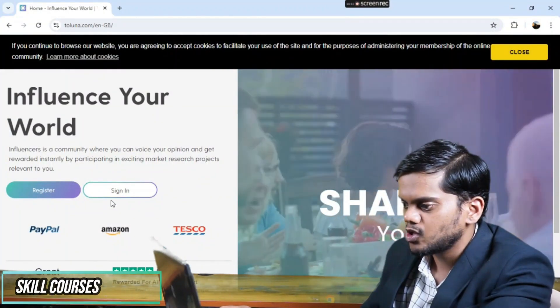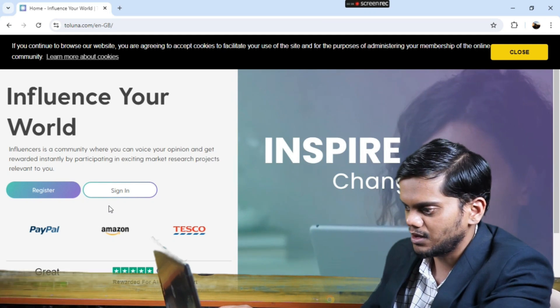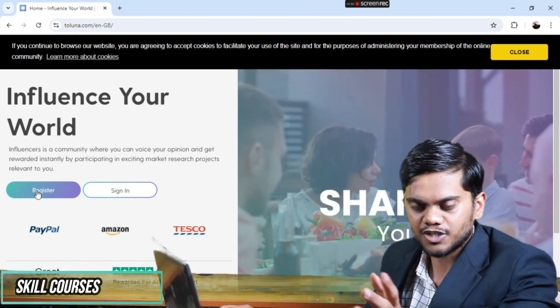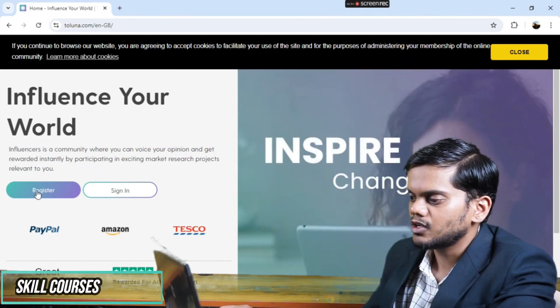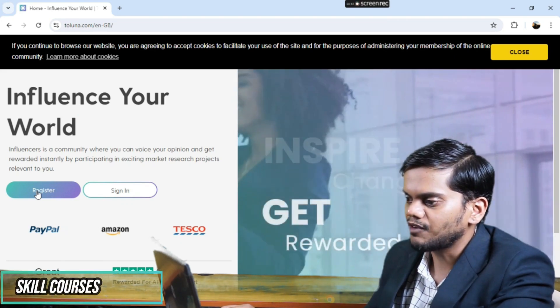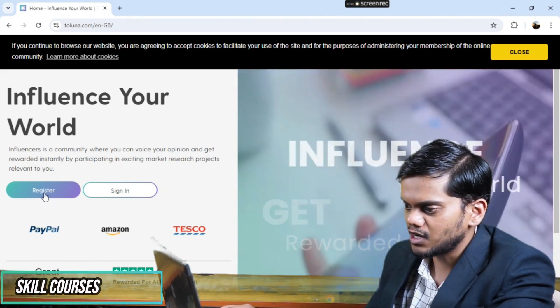You can see here you will get two options: register or sign in. If you are not registered, then you have to register first. After you register, you will get 500 bonus points and a welcome gift. I am already registered.